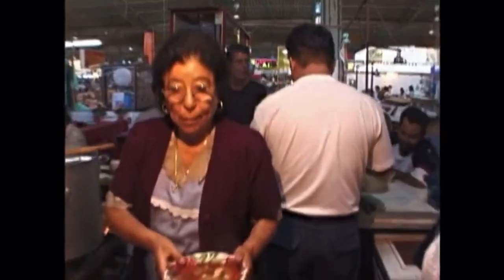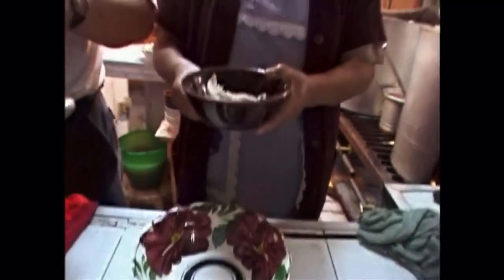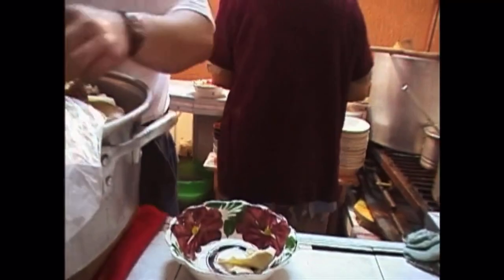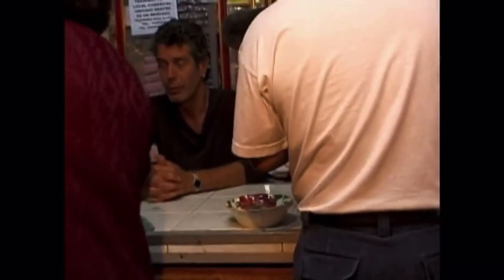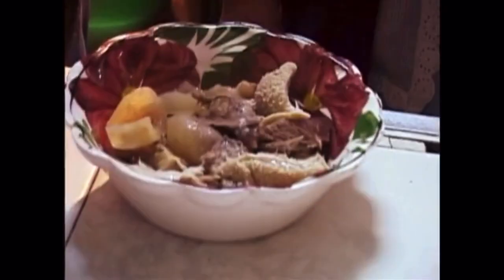Our team tells me the market has a place known for its menudo, or tripe soup. I think I need a bowl. It's everything inside — belly, eye, heart, extra heart, leg, mouth, lips, liver, and head.